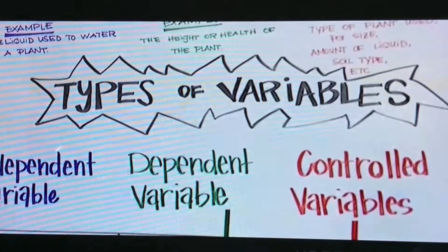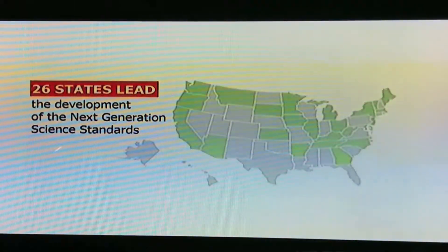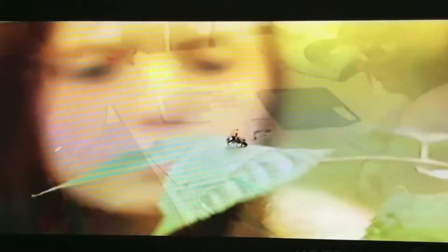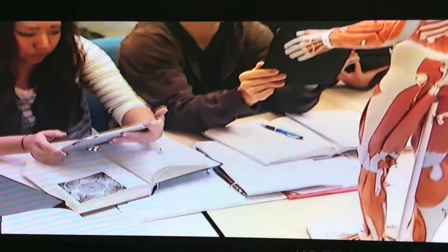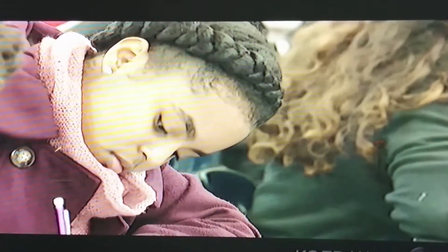Empowering students to design their own science experiments is just one aspect of what's known as the Next Generation Science Standards. The standards were developed by a consortium of 26 states, adopted in California by the State Board of Education in 2013, and are now being rolled out across the state with pilot programs in places like the Oakland Unified School District.